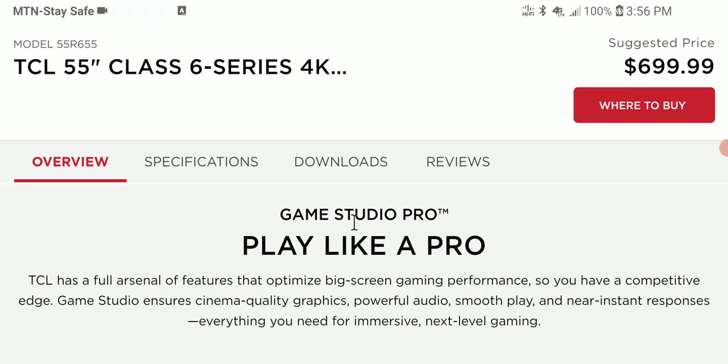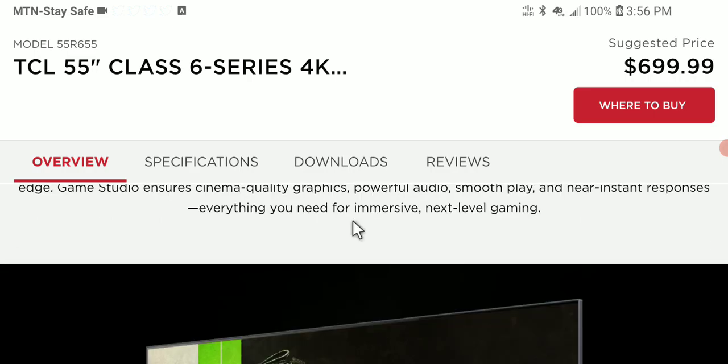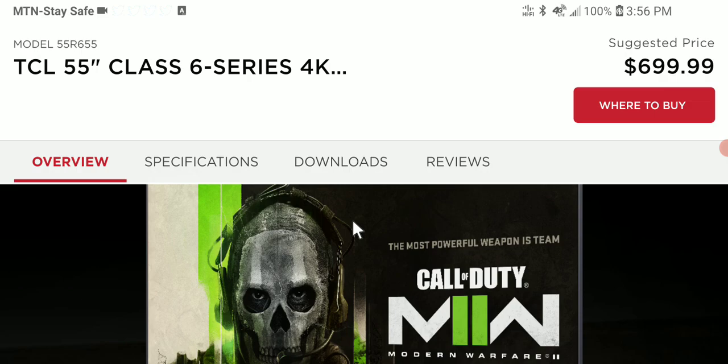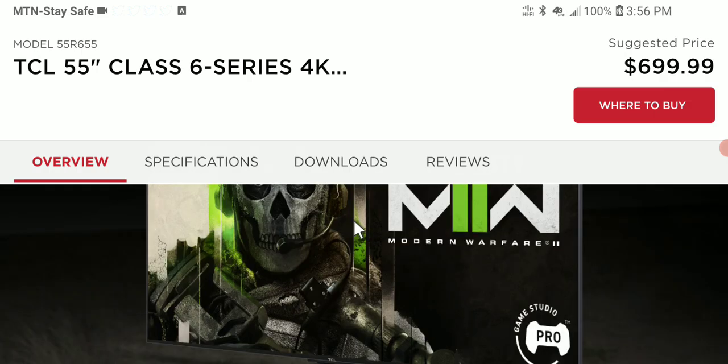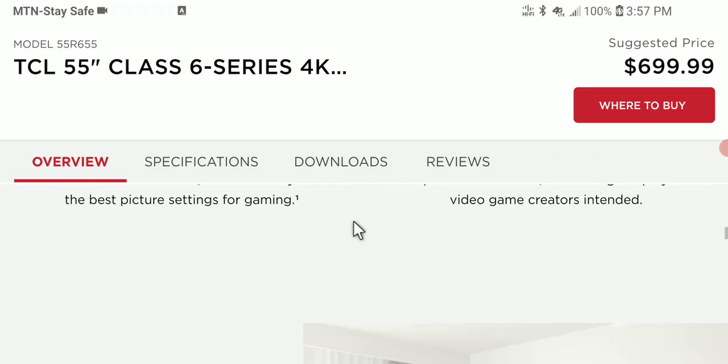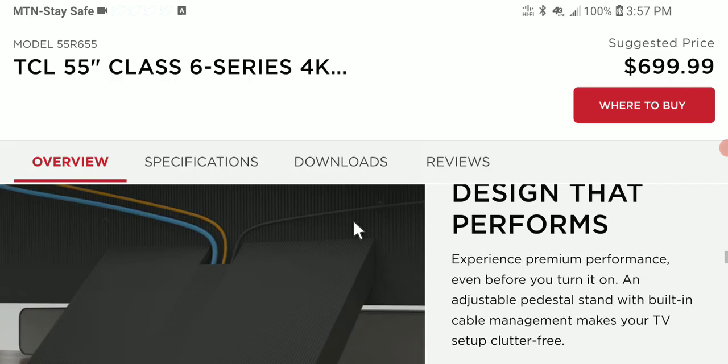TCL is switching back from Google TV to Roku after making the switch pretty much late last year, so these new models are Roku TVs. With the Roku OS, you will have access to Amazon Prime Video, Apple TV app, Disney Plus, HBO Max, Netflix, and many other streaming services.